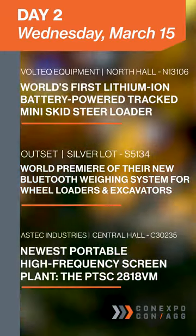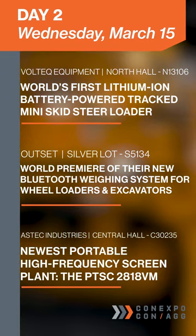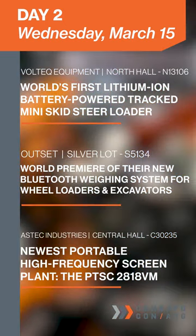Start your day in North Hall at the Voltec booth to see the all-new KY1000, the world's first lithium-ion battery-powered tracked mini skid steer loader.